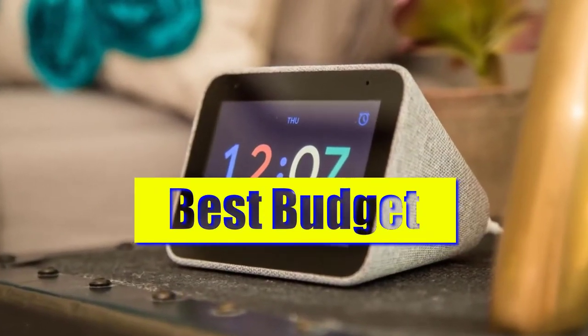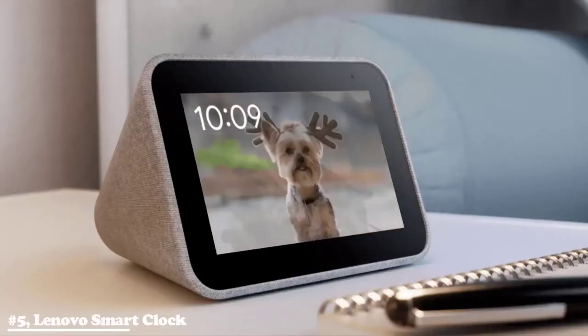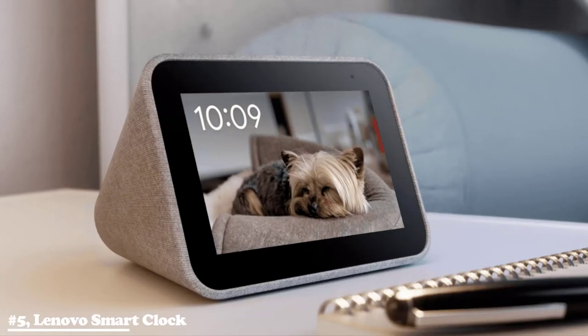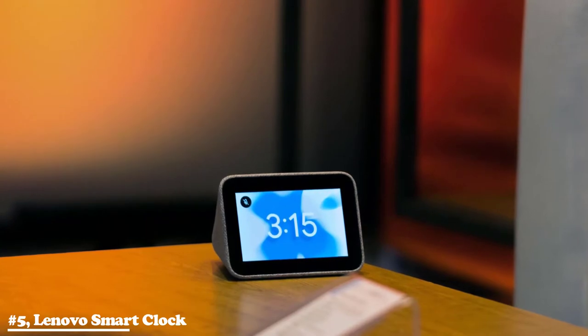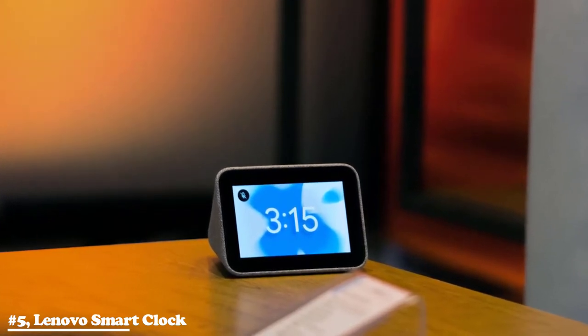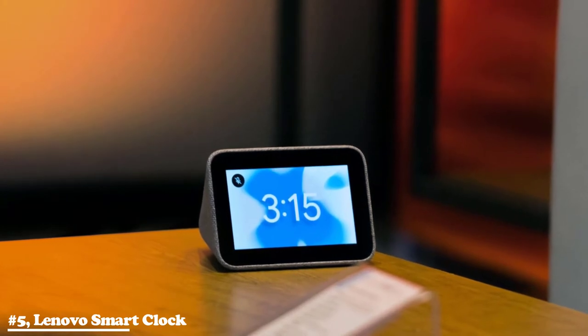Number 5. The best budget category is the Lenovo Smart Clock. Smart displays can be pricey, but luckily the Lenovo Smart Clock offers itself as a budget-friendly and compact option. For under $40, you can have a touchscreen smart display in your kitchen to help walk you through recipes, stream music while you cook or do chores, or keep you up to date with the latest news headlines at breakfast.